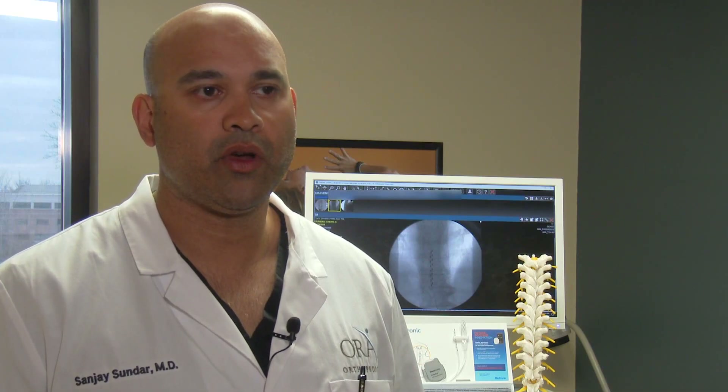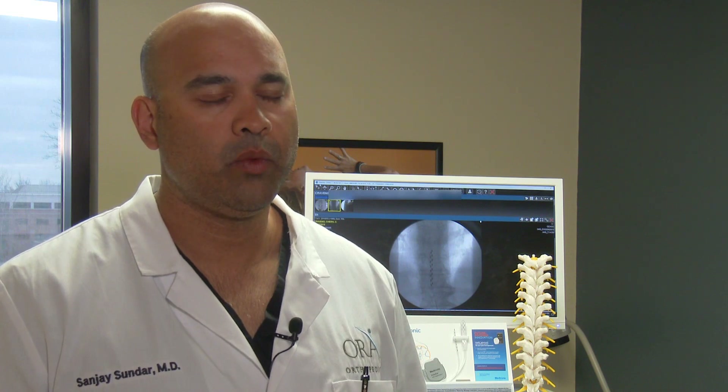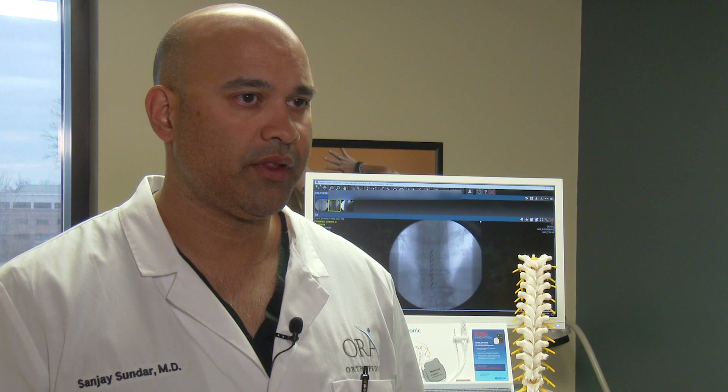When we look at patients who have exhausted other forms of treatment, we really have to figure out whether or not spinal cord stimulation is the right option for them, and typically that is a patient with primarily nerve pain.